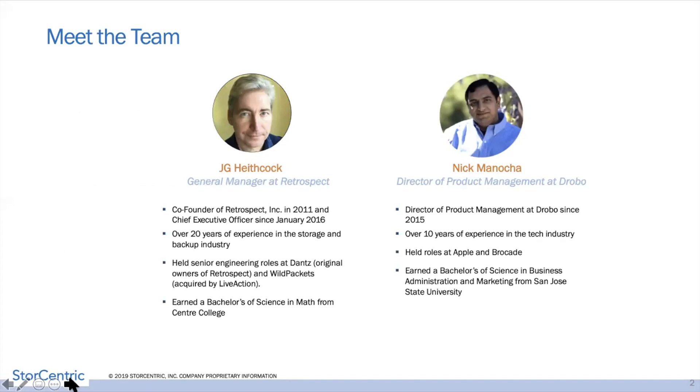My name is JG Hitchcock. I've been with Retrospect for over 20 years now. Retrospect Incorporated kind of spun out by itself in 2011, and then we were fortunate enough to join the StoreCentric family just recently. So we're all very happy to be here. Thank you very much, Nick.